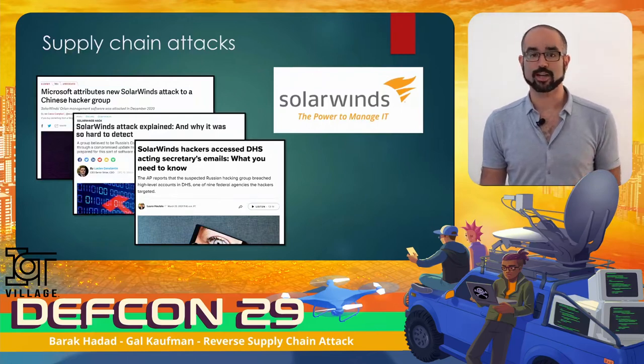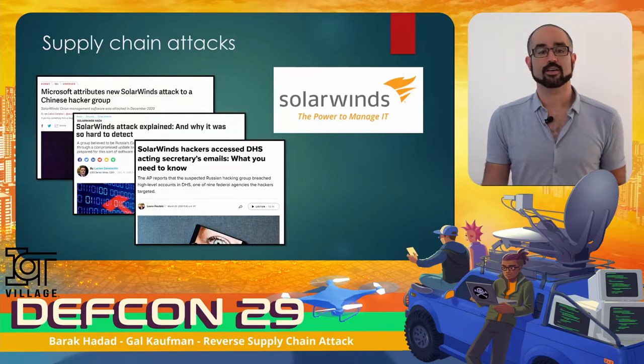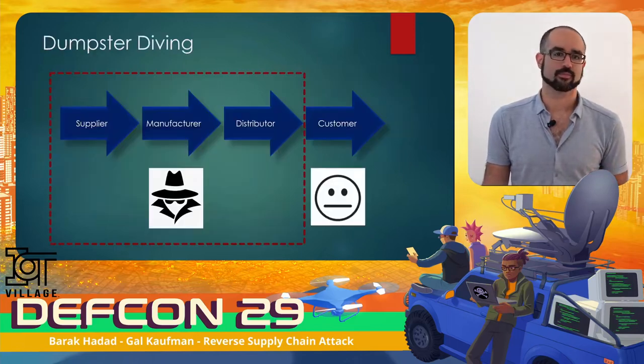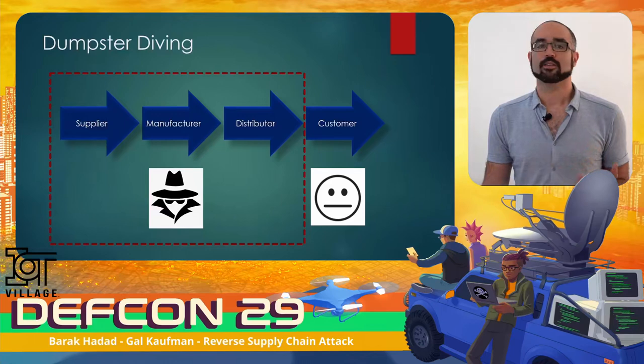We can't really talk about supply chain attacks without mentioning the SolarWinds incident. The malware was deployed as part of an update from SolarWinds' own servers and was signed with a valid signature. According to SolarWinds, these malicious updates were released between March and June 2020, impacting approximately 18,000 customers. The attackers showed a very rare level of sophistication, going after the supplier instead of the actual target and hiding their malware in plain sight. Today we are going to talk about a much simpler and probably cheaper attack vector: dumpster diving.